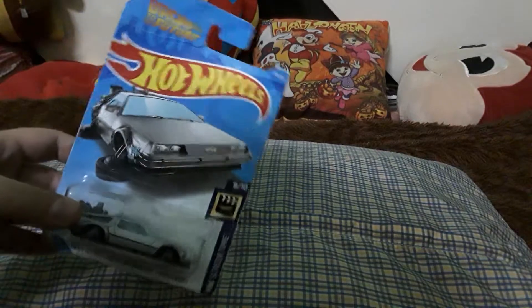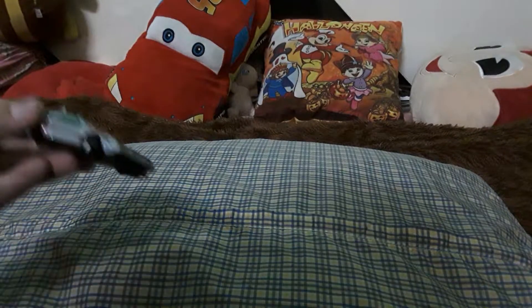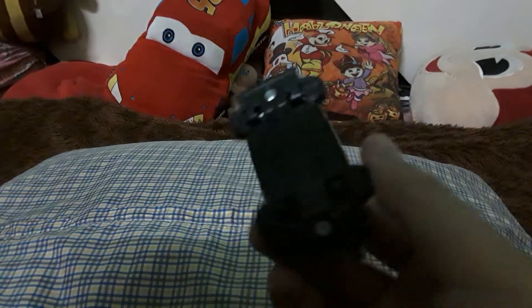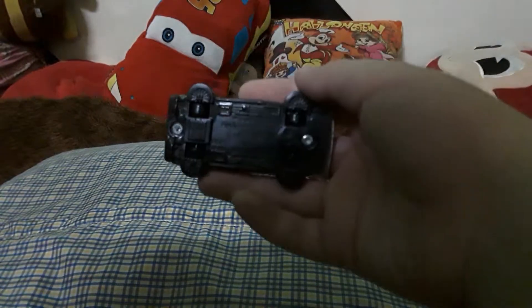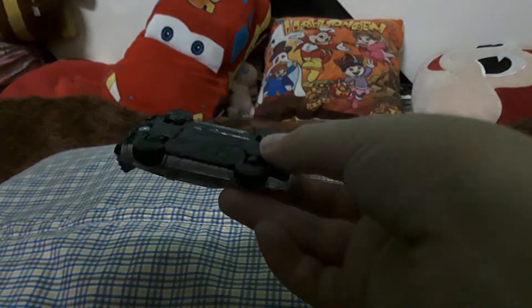First, we're going to unbox this — the Back to the Future time travel hover mode. Let's unbox it! Here are the details — really good actually. The number on the board is a bit blurry. This model was first introduced in 2015 and manufactured in 2019. Wow, I can't believe how good the model is!